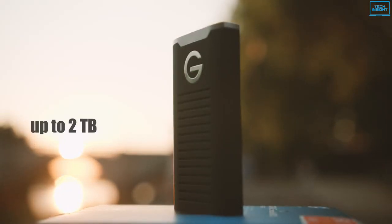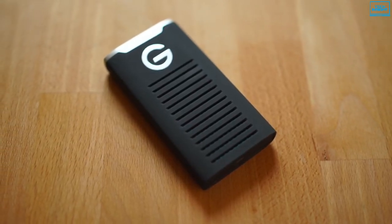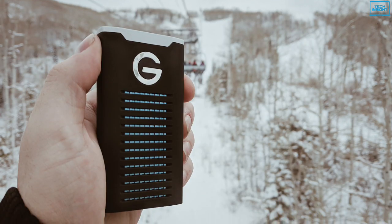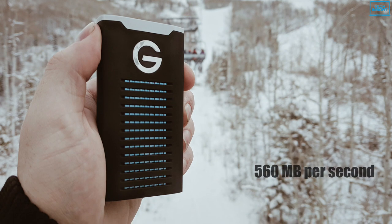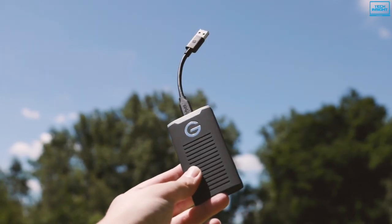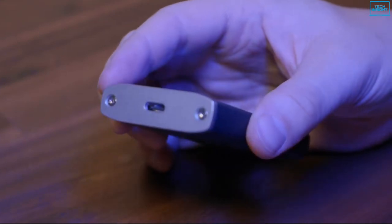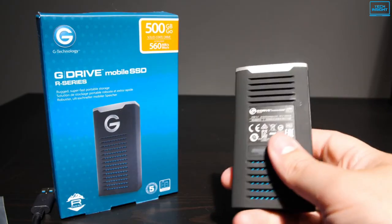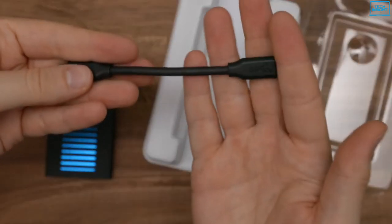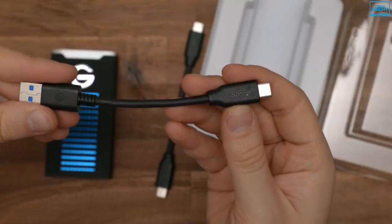With capacities up to 2TB in a small, light package, you can always bring your favorite videos, photos, music, and documents wherever you go. Talking about performance, it boasts data transfer rates up to 560 MB per second with a rotational speed of 7,200 RPM, both of which allow you to save, edit, and archive large source files quickly. Connectivity-wise, the SSD is ready to connect with newer Mac computers and other laptops through a reversible USB-C port with a USB 3.1 Gen 2 interface, and comes with both USB 3.0 and USB 2.0 cable adapters for backward compatibility.